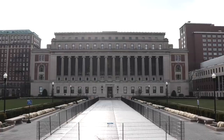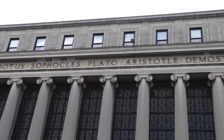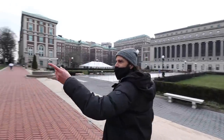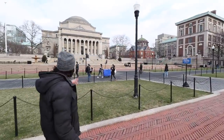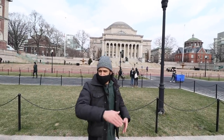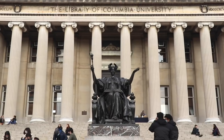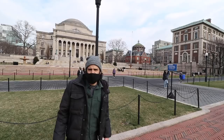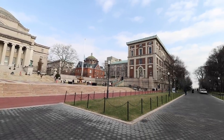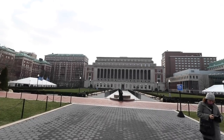Just over here is Butler Library — you can see the names of famous thinkers in history carved on it: Homer, Herodotus, Sophocles, Plato, Aristotle. And over here to the left you have the Low Library. This whole campus was designed by McKim, Mead & White, a famous architectural firm — Charles Follen McKim took the helm. There's a beautiful library with a statue called Alma Mater, which is Latin for 'nourishing mother,' because it nourishes you with education. The Alma Mater statue was designed by Daniel Chester French, who also designed the Lincoln Memorial.